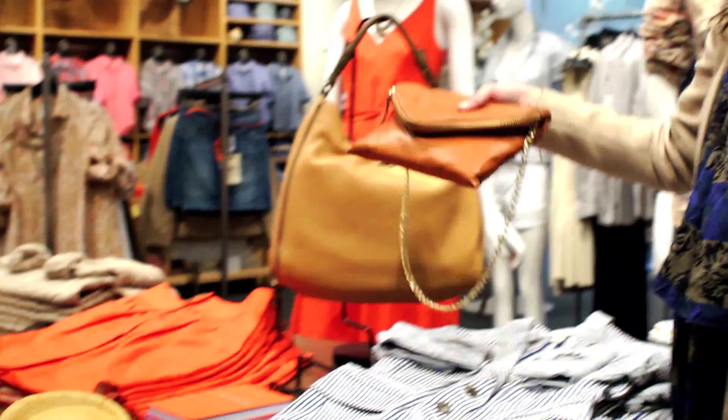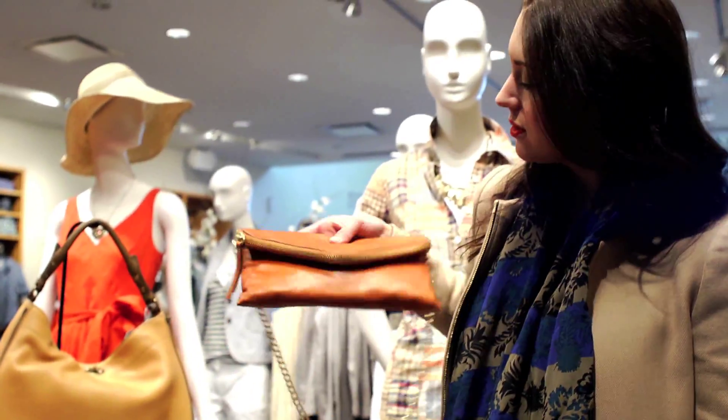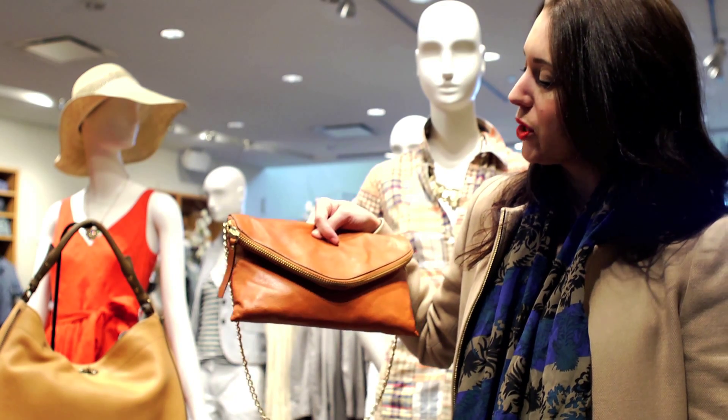This bag is incredible. I love this color for accessories. This cognac color is perfect for spring, summer, and fall.